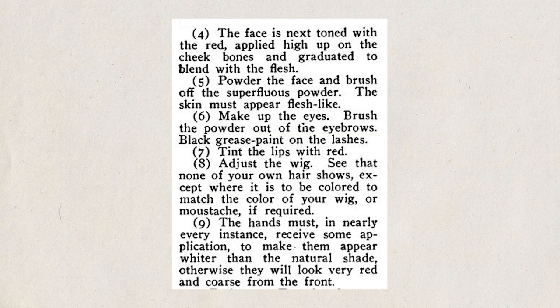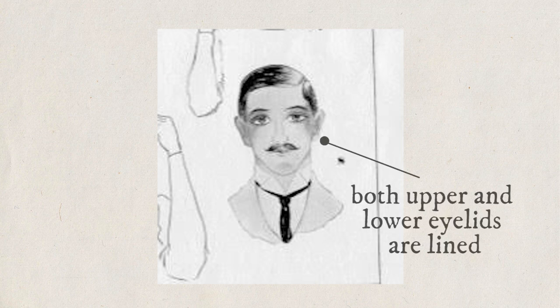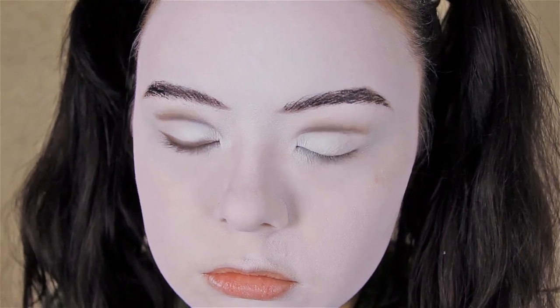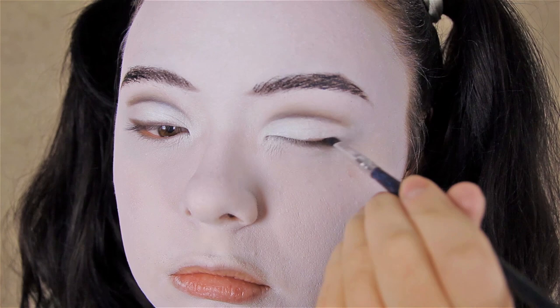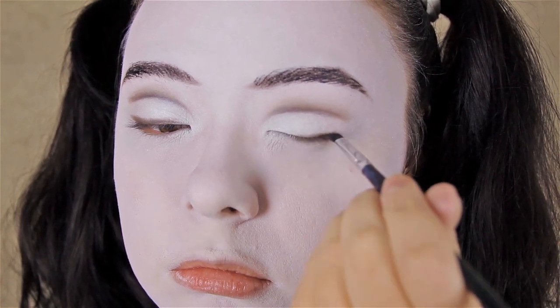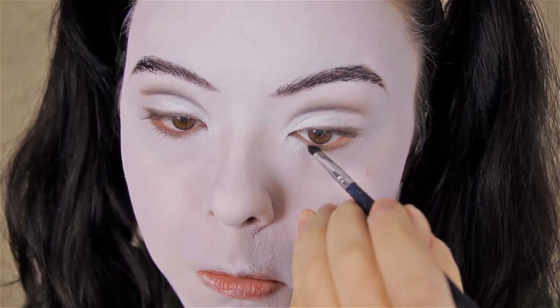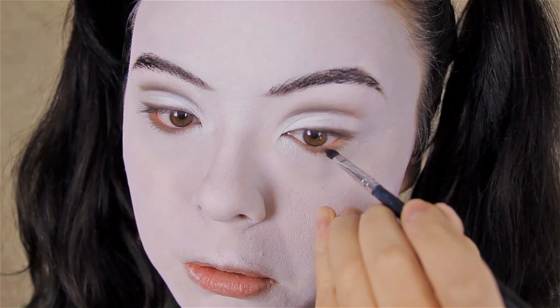For the eyes themselves, it does say to make up your eyes but doesn't really say how or what to use, so I'm going to reference the painting once again. It looks like a simple line was drawn on the upper and lower eyelids, so I'm going to do that as well — I'm assuming they did this because it makes the eyes stand out a touch more. Now one of the most common ways to line your eyes in this time period for the theater was unfortunately India ink. I'm not doing that because I'm not putting actual ink by my eyes, so I'm opting for a dark brown eyeshadow from a palette I'm currently trying to use up.